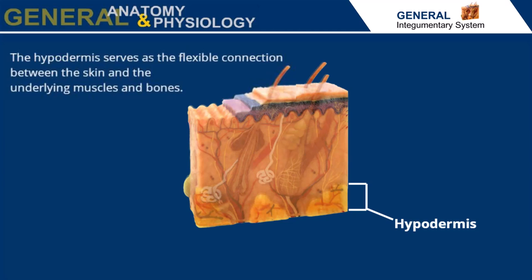Under the dermis is the hypodermis, consisting of adipose and loose connective tissue. The hypodermis serves as the flexible connection between the skin and the underlying muscle and bones, as well as a fat storage area.